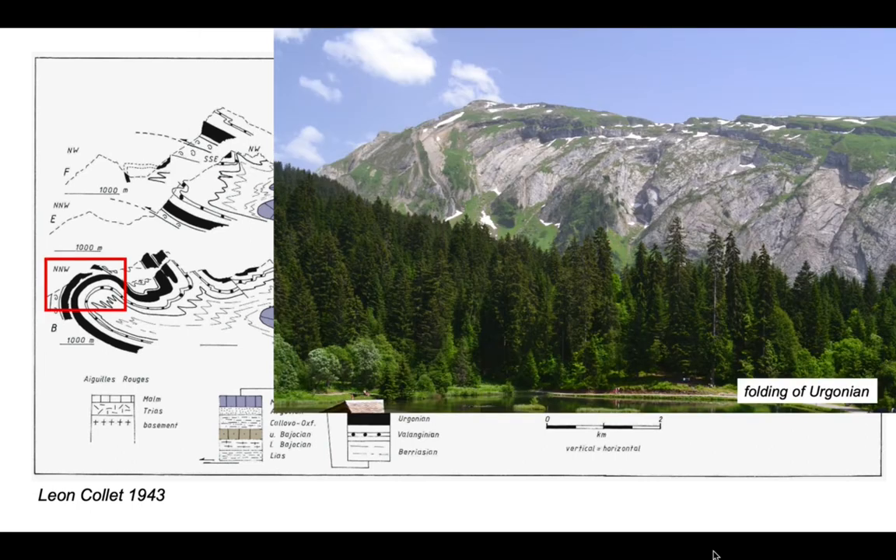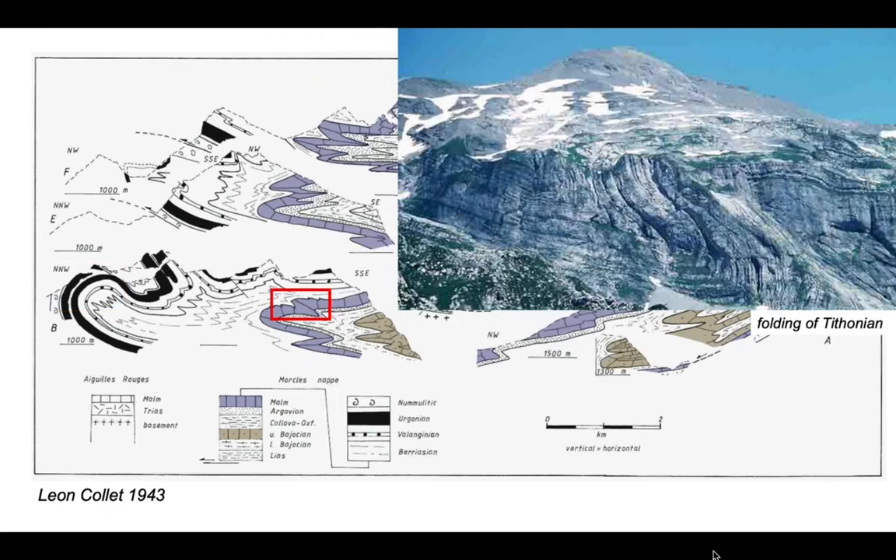Starting off with the Ergonian, here is the frontal anticline and you can see that it makes a pretty spectacular plunging fold structure. You can see from Collet's section that the stratigraphic thickness around this fold is more or less conserved, so the Ergonian is deforming in a concentric style. Now let's skip down into the Jurassic. This is the Tithonian limestone seen on a hillside, showing a rather nice fold pair. There's some minor faulting in the hinge, but that's the structure we can see on Collet's section.